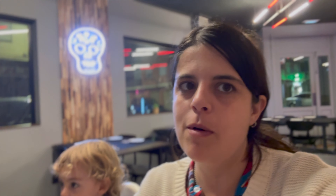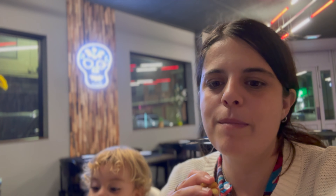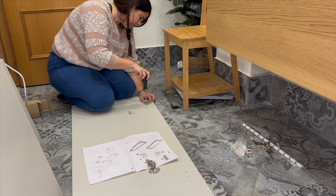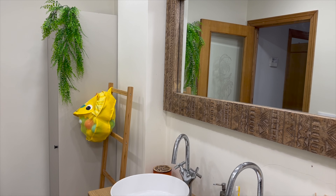Al final me faltaba un mueble y he tenido que volver a Ikea hoy mismo a cambiar y a comprar lo que faltaba. Ya tenemos el mueble montado.